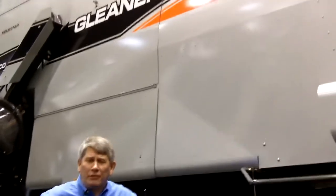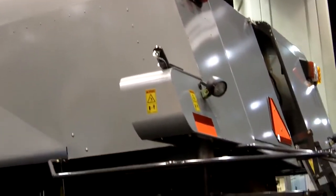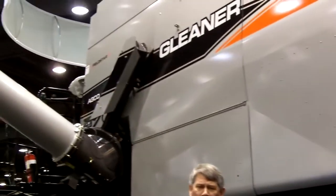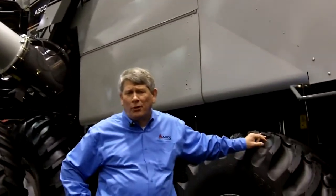I'm standing here in front of the Gleaner R76 Combine with its unique natural flow rotary combine system. One of the advantages we have with the natural flow system is it allows us to maintain a very low center of gravity.